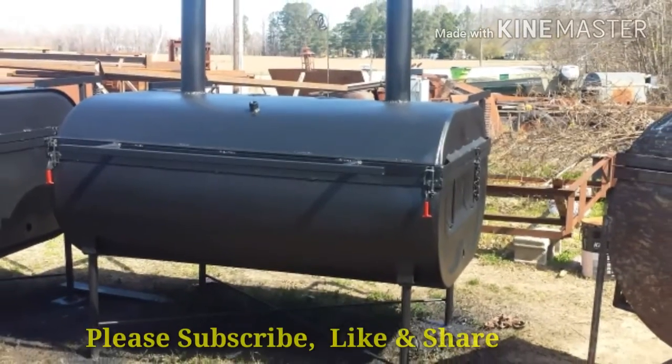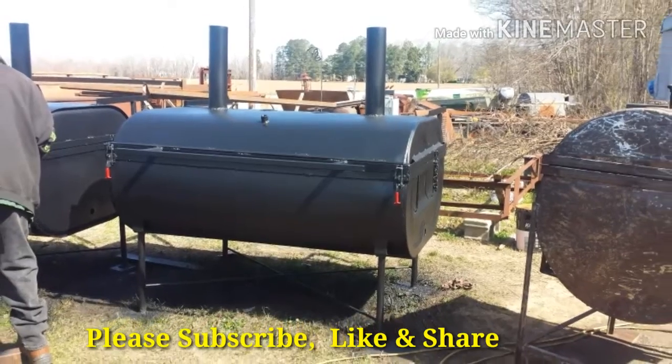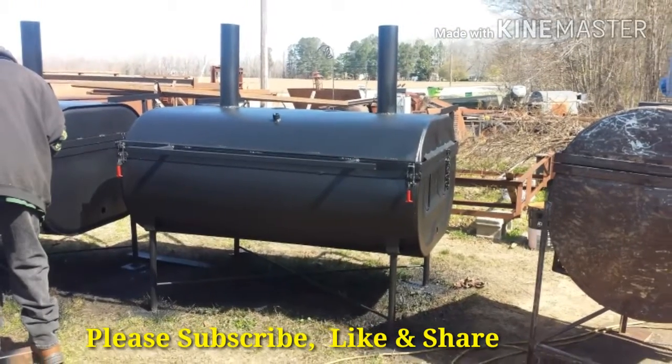Just had to show you that quick picture of Tim. Anyway, please subscribe, like, and share our channel — we would greatly appreciate it. And as always, we thank you for stopping by Hux Metal Works.